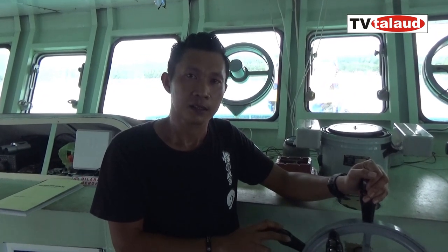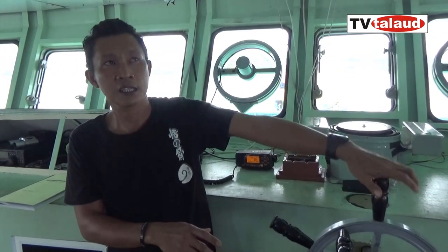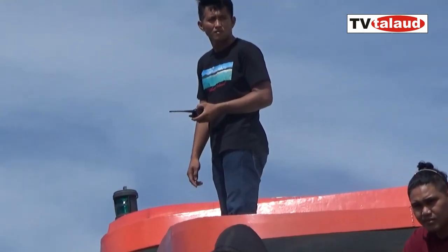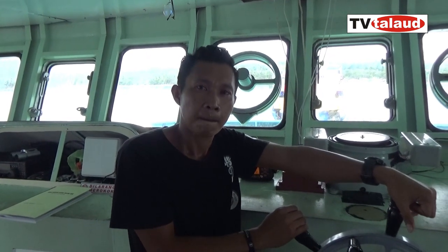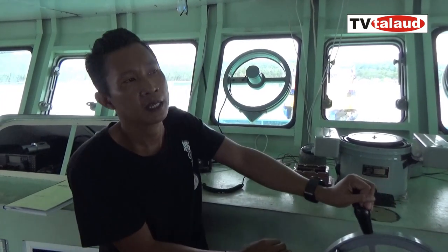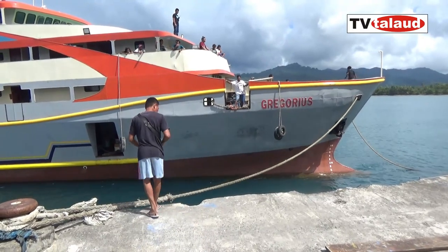Berarti kecepatan atau handle diatur dari kamar mesin? Dari ruang mesin, nanti kita tunggu perintah dari nakoda. Kapten juga bawa-bawa walkie-talkie itu. Berarti ABK mesin siap stand-by di bawah? Tetap stand-by. Apalagi kalau persiapan mau sandar, tetap itu. Semua stand-by di tempat tugas masing-masing.